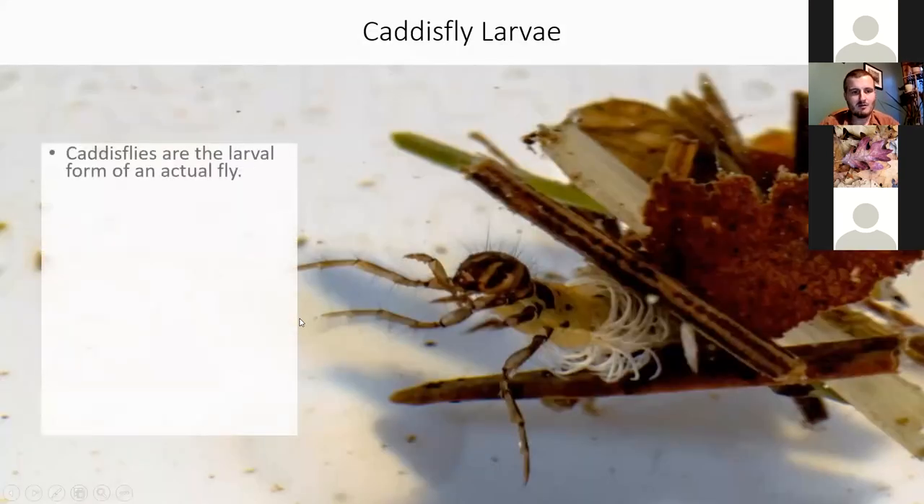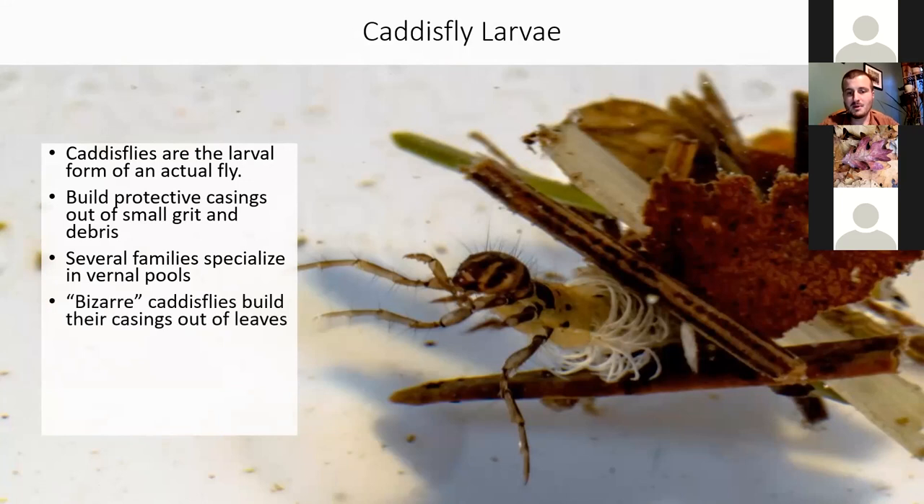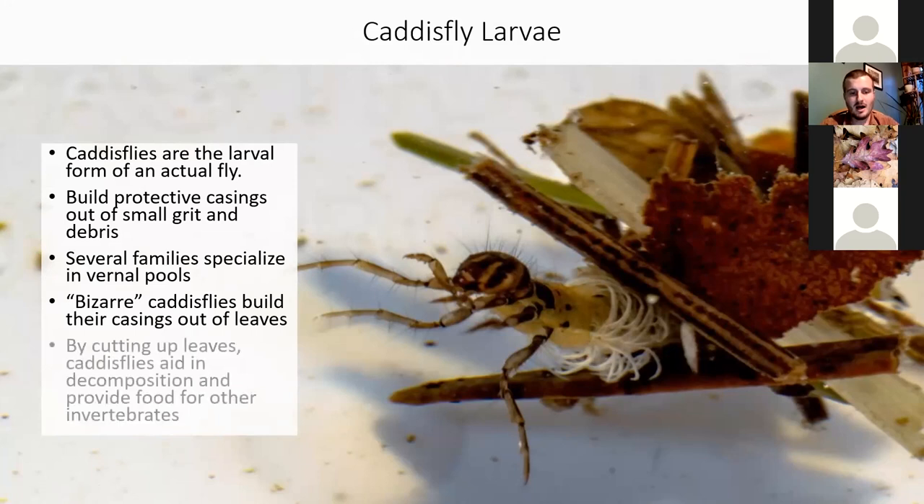Caddisflies — or larval caddisflies — you can find them in just about any body of fresh water. Certain species, and there are hundreds of thousands of different types, all build protective cases out of something they find in the environment. Most species build their casings out of bits of sand or hard debris like fragments of shells. But the ones that live in vernal pools actually build their casings out of needles and leaf litter. The bizarre caddisfly is a family where many specialize in vernal pools.